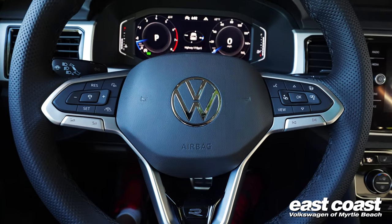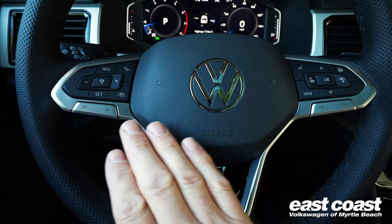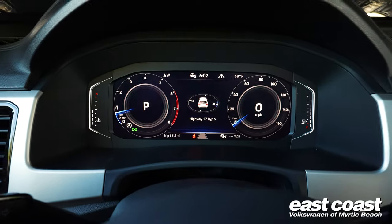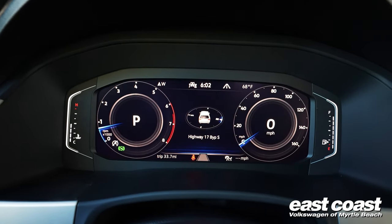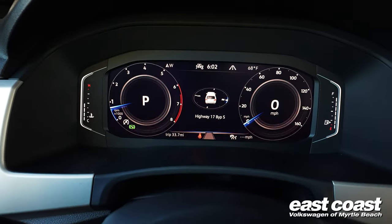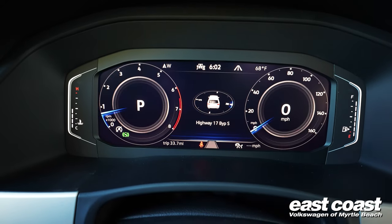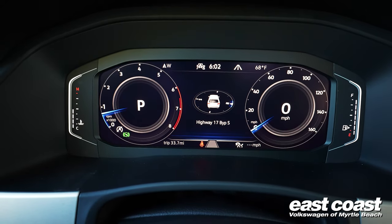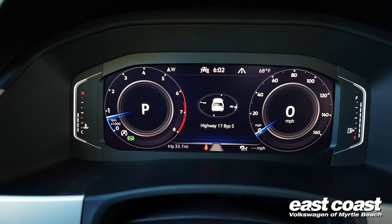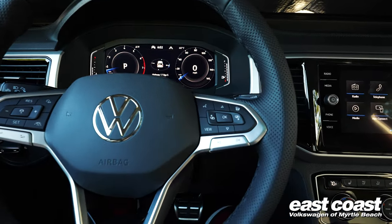The steering wheel has very clearly marked buttons that are easy to find and easy to use. It has a full digital screen in the middle for the gauges, and you can have different views — just by pushing one button you can cycle through and make it look different depending on your preferences and what information you want to see. There's lots of information available there when you need it.